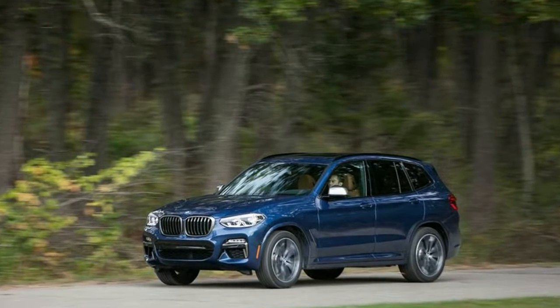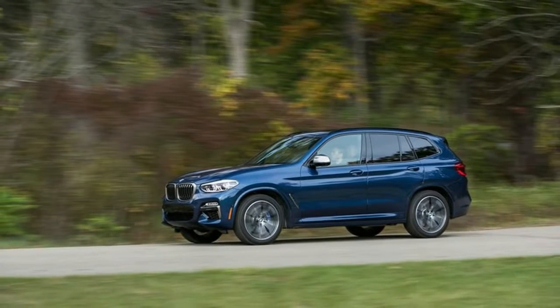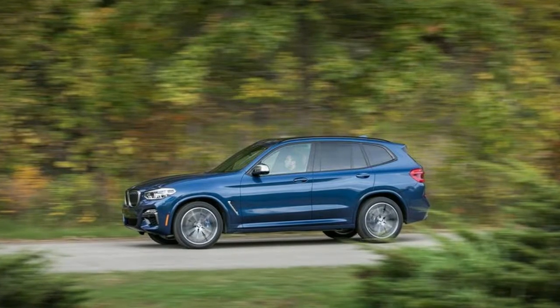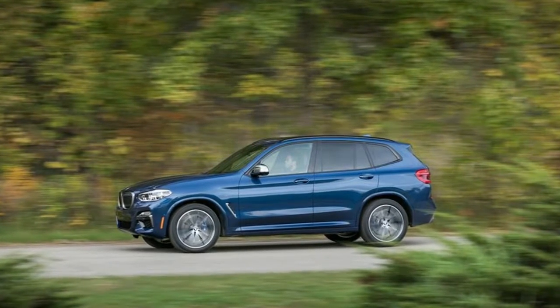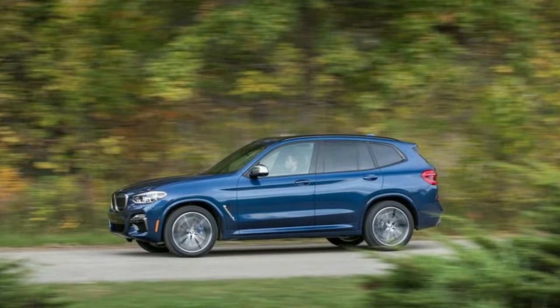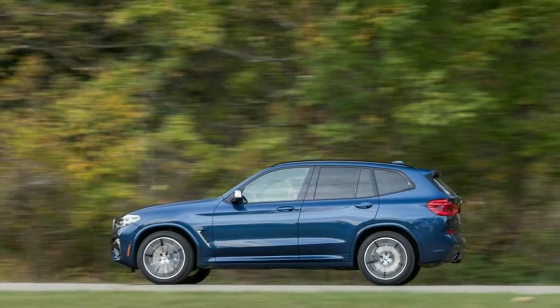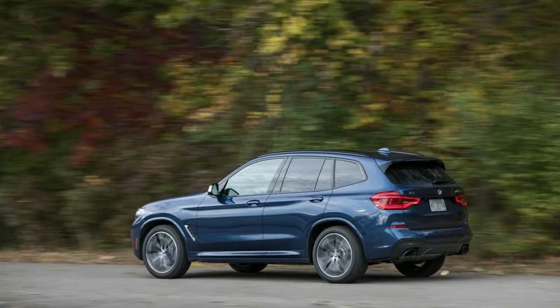2018 BMW X3 M40i tested — quick and with a bit of old BMW. Whether by corporate edict, insurgent engineer's secret fiddling, or pure accident, the 2018 BMW X3 has some of the driving satisfaction and excellent execution that won't characterize every BMW.